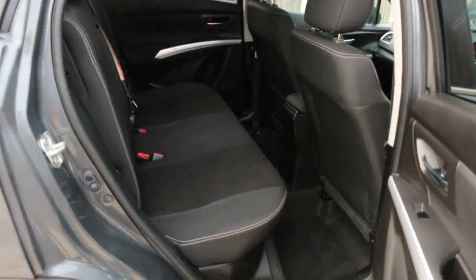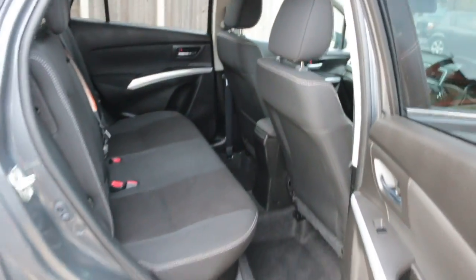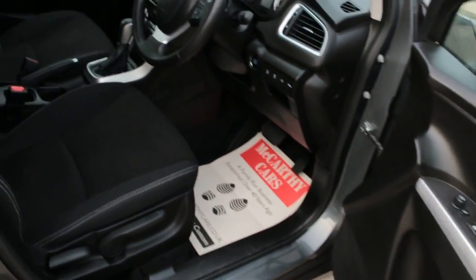Black velour interior, side and front airbags, 5-star NCAP rating, ISOFIX, and electric folding mirrors.